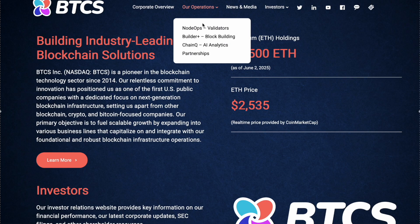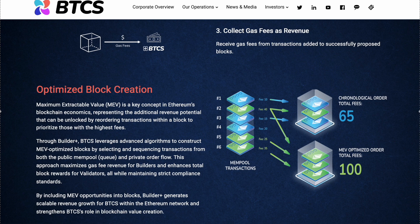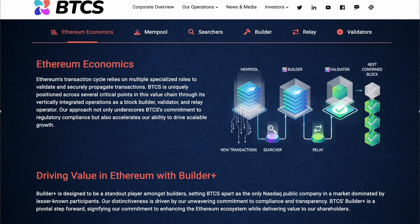Beyond validator nodes, BTCS has implemented block building into its business strategy — and this is where BTCS really stands out. Builder Plus is a proprietary block building system that constructs optimized Ethereum blocks using custom algorithms. Block building helps capture more gas fee revenue by prioritizing higher value transactions, which are utilized by many other validators across the network. Block building has grown to be a significant part of BTCS revenue, accounting for 80% of total revenue in the first quarter of 2025.